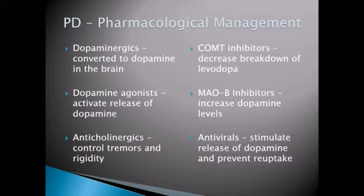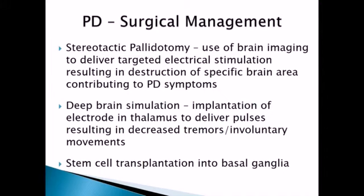Your COMT inhibitors are going to decrease the breakdown of levodopa. You'll see a medication card for carbidopa-levodopa combination — this COMT inhibitor helps decrease the breakdown of that medication so it stays in the system longer. Your MAOB inhibitors are used to increase dopamine levels. Antiviral medications — you wouldn't necessarily think about this because Parkinson's is not a virus — but antiviral medications actually stimulate release of dopamine and prevent its reuptake, keeping it in the synapse for a longer period of time.